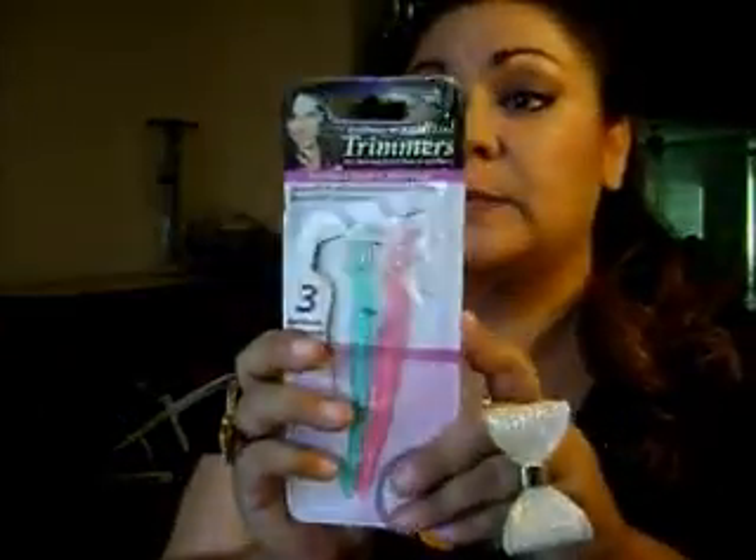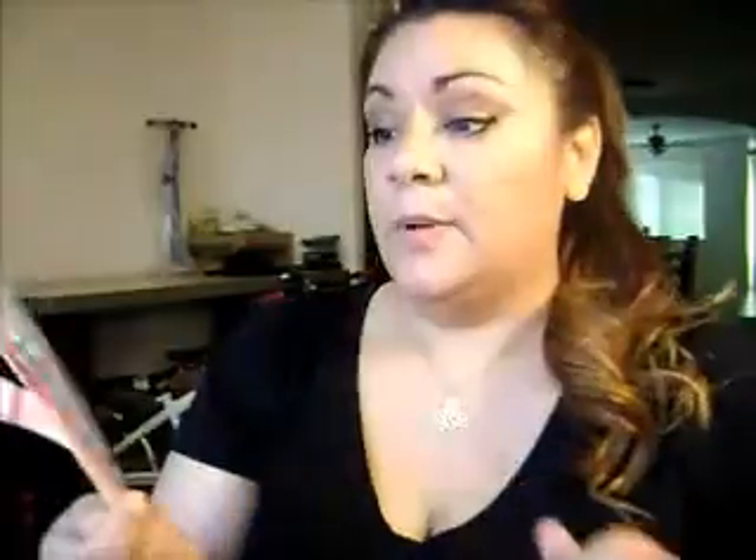The next item is a trimmer for eyebrows and bikini lines, but I use it for my eyebrows. I trim the sides where I get stray hairs, and I also use it a little bit in the corner of my upper lip area. If you don't feel like waxing, it's quick and easy — it's not even really a blade, just feels like a piece of metal. Quick fix if something is sticking out. These are really good and really cheap — less than a dollar or maybe a dollar at Target.